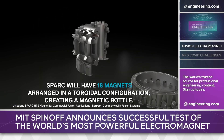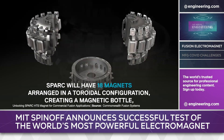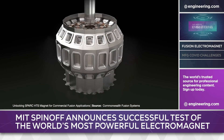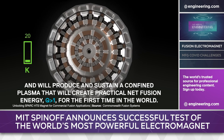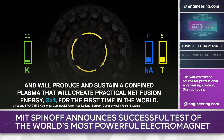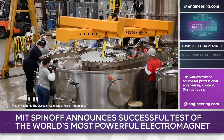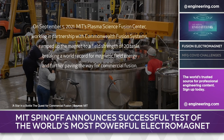160 tokamaks have been built around the world, and Commonwealth hopes that their physically smaller devices will allow faster development, lower costs, and a quicker path to net energy. The new high-temperature superconducting magnet will be installed in their SPARC tokamak, which is under construction in Massachusetts. The team hopes to demonstrate net energy from fusion by 2025.